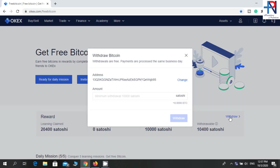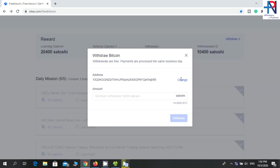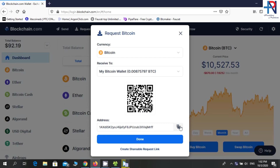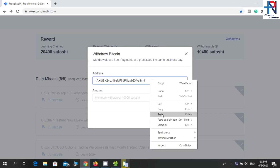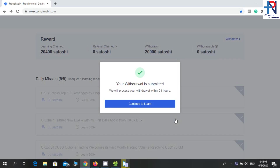You can see my total earning balance here. I will click on the withdrawal button — you can add your bitcoin wallet address here. I changed my bitcoin address, the same as in my first withdrawal video. This is my second withdrawal. I will put the first withdrawal video link in the description. Now I need to enter my bitcoin amount here. Now click on the withdraw button — you can see this message: my withdrawal is submitted.